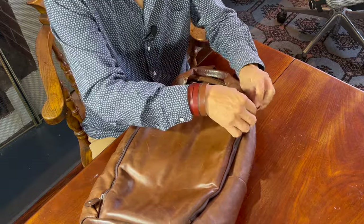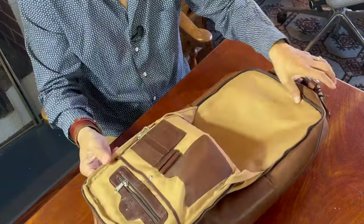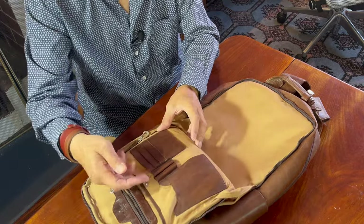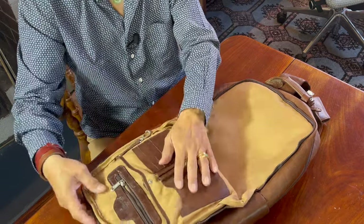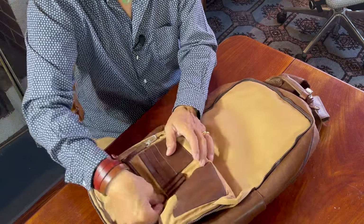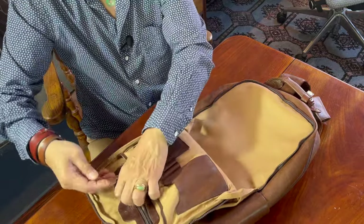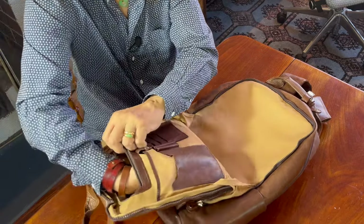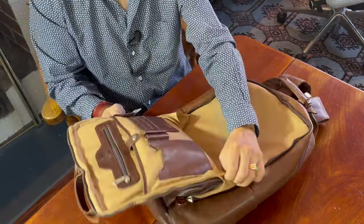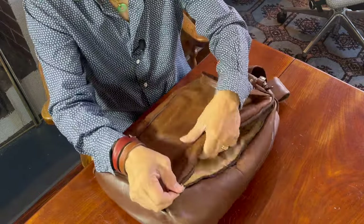The front zip section opens all the way so you can open it in full — this is where you can slip in files and folders. On the inside flap are card holders and pen holders for your phone or calculator. There's also a flap in here with an extra pop button so you can keep that flap closed and things don't fall out. There's also a zip section in here for wallets and phones. So a very functional front pocket — gusseted and roomy for keeping notebooks, files, and stationery.